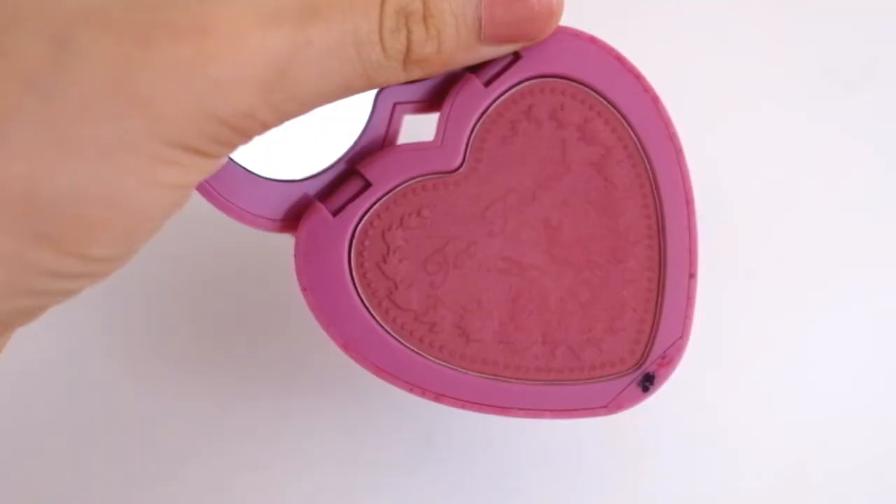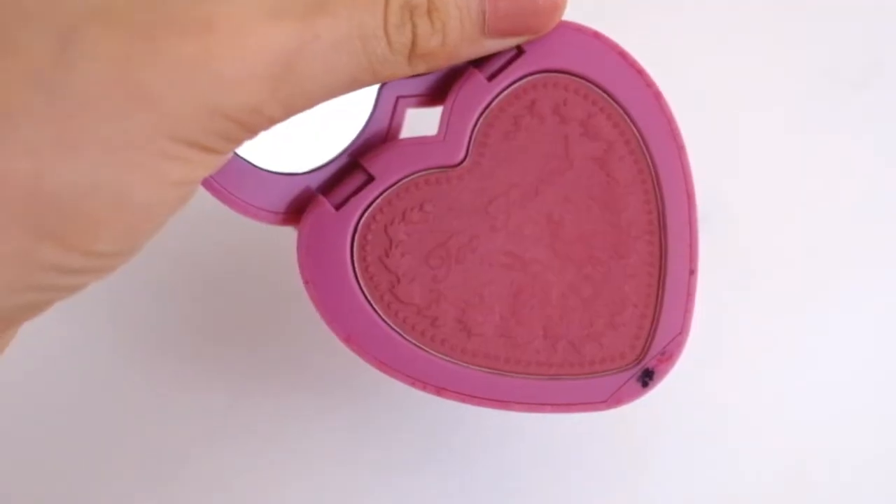This also has lasted forever. For blush, I like to use the Too Faced Love Flush Blush in Your Love is King — kind of a peachy, plummy color. I'm wearing it right now and I think it's pretty.